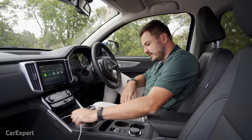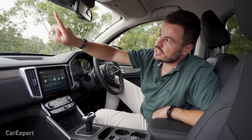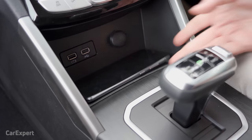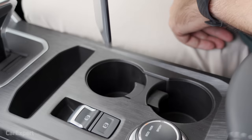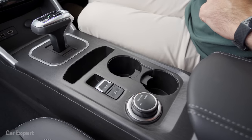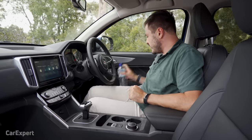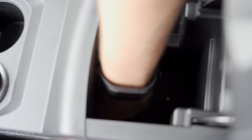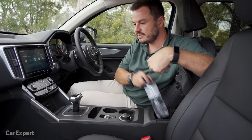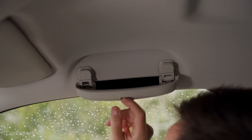Let's talk practicality, starting with connectivity. There are two USB ports at the front — one for smartphone mirroring, one for charging — plus a 12V outlet. Similar to the Ford Ranger, there's also a USB port up top for dash cam installation. For storage, there's a phone slot up front, though it doesn't fit bigger phones well. Cup holders fit a small coffee cup and bottle easily, with nice grip teeth on the sides. There's door bottle storage, a deep centre console that extends inward, a generous glove box, and a sunglasses holder located just above the driver's head.